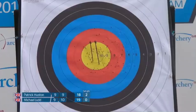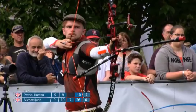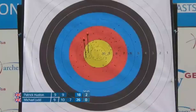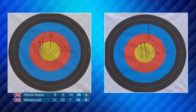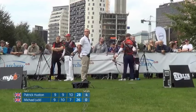A bit of a shaky bow arm there — seven. You can see the disappointment with that. Patrick shoots 28 for the set. As mentioned, they work hard on making sure their average doesn't drop below 27, so it'd be surprising to see Patrick average below that. Michael's had a couple of bad arrows, but besides that he's doing all right.